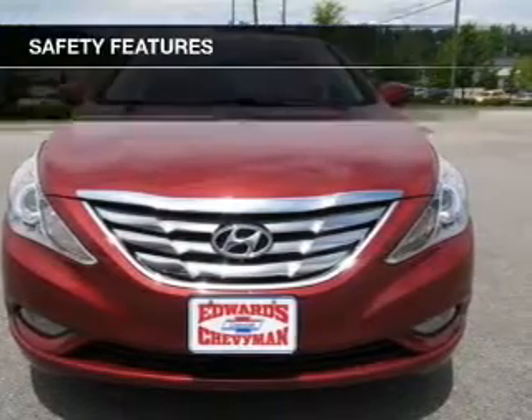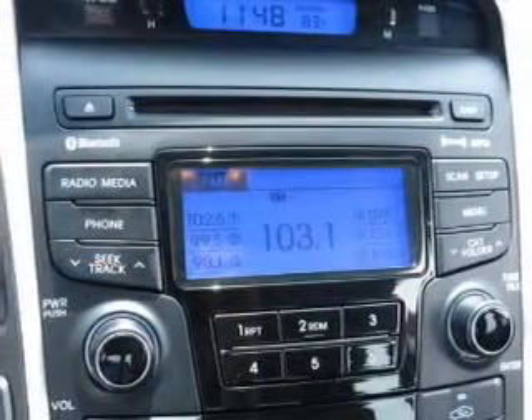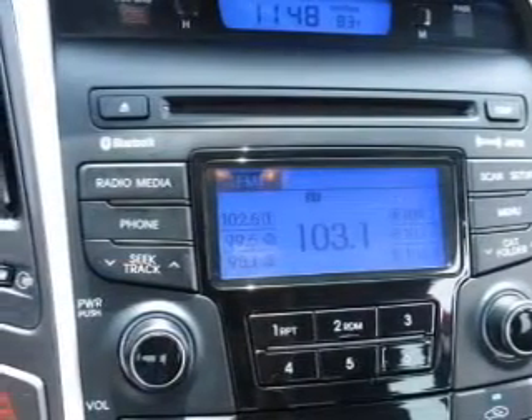A satellite radio. If safety is a high priority, rest assured knowing these top safety components are included: front ventilated disc brakes, curtain head airbags, passenger airbag, side airbag, traction control, stability control, and daytime running lights.